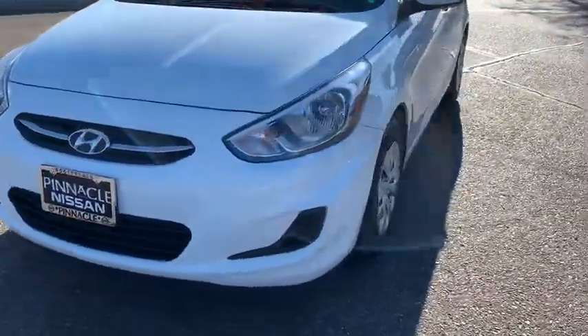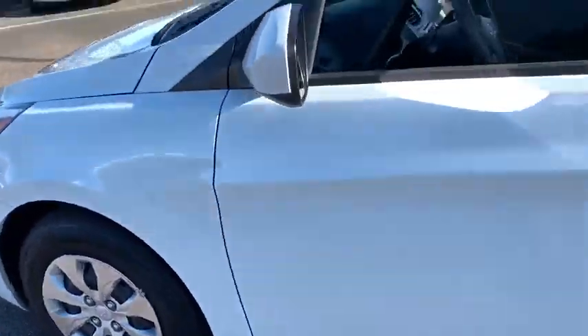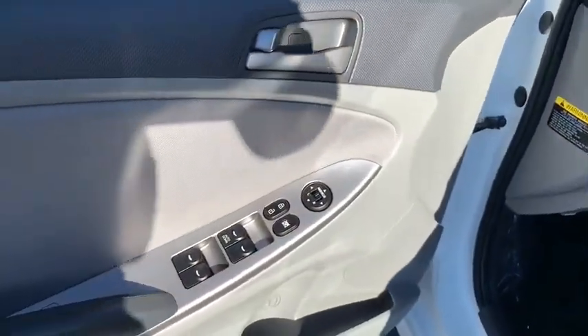Remote keyless entry, brake assist, panic alarm, rear window wiper, cloth seat trim, driver vanity mirror, front reading lamp, tilt steering wheel, front bucket seat.